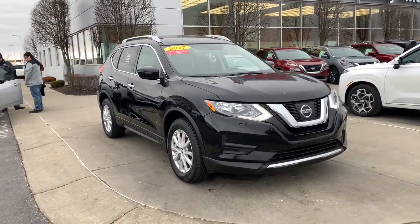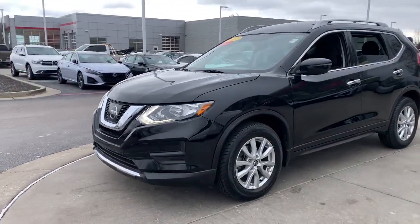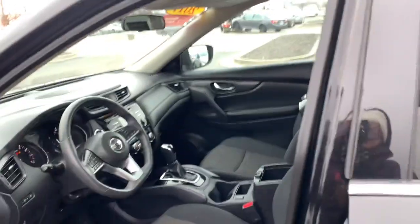Enjoy the view of this 2017 Nissan Rogue. This vehicle is an outstanding buy with fewer than 40,000 miles on the odometer. Here's a stylish, efficient Rogue that has the features you need to stay on top of today's demanding lifestyle.